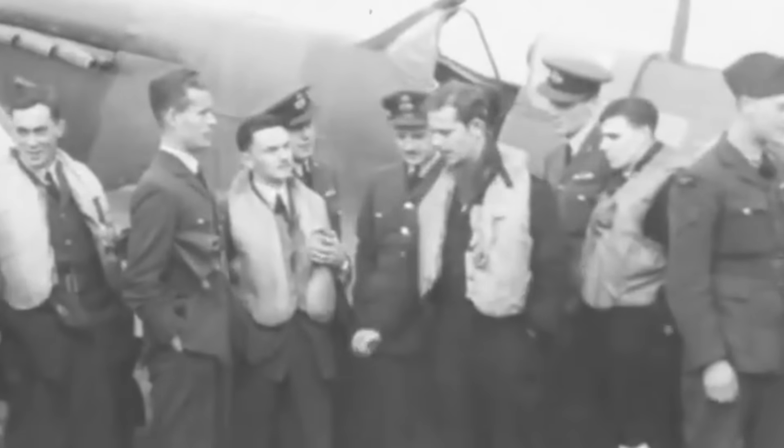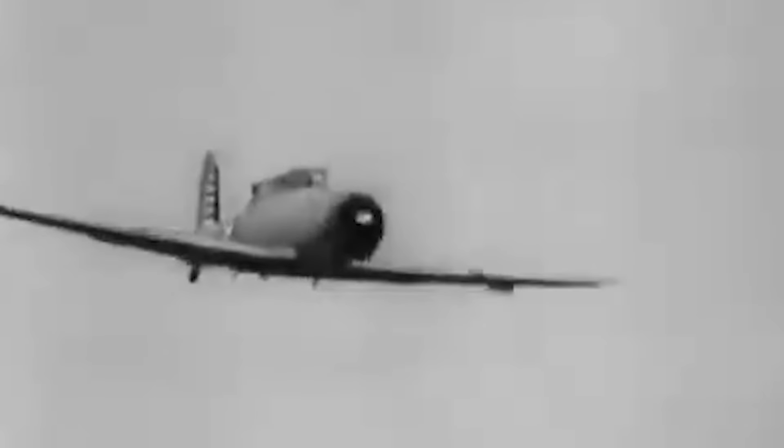When the 803rd Naval Air Squadron was assigned Rocs for its mission to protect the Royal Naval Base at Scapa Flow in northern Scotland, the squadron leader complained that the Rocs were constantly slowing them down and asked to trade them in for more Skuas instead. In the spring of 1940, the Roc's inadequacy was made further apparent in the Allies' failed Norwegian campaign, as time and time again it was unable to provide effective resistance against the German invaders.